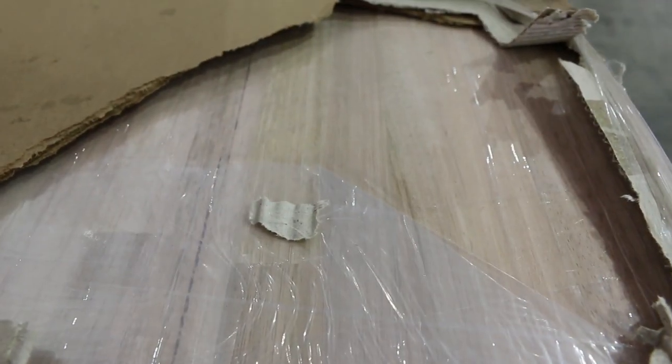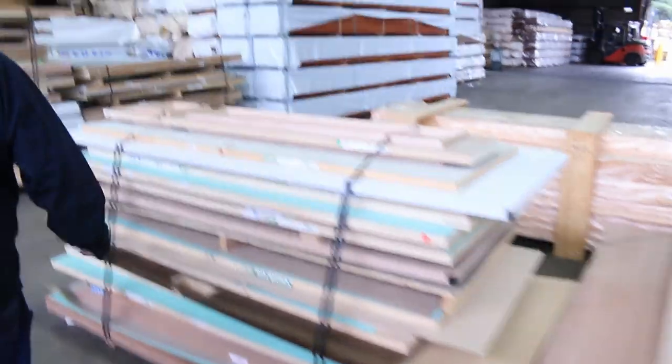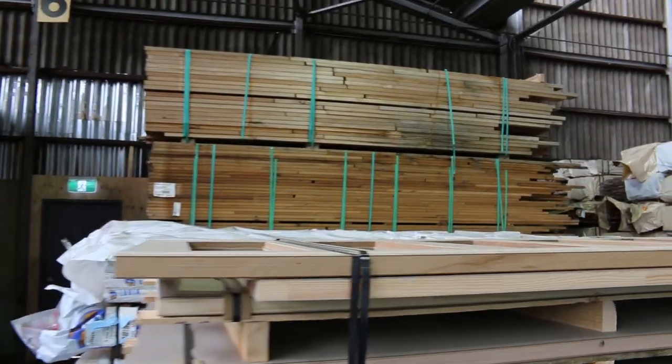Absolutely beautiful stuff guys, and it's actually select grade as well — doesn't get any better than that. Select grade bench top material. Over in the corner there we've got packs of weather boards, and also some silver top ash decking shorts.